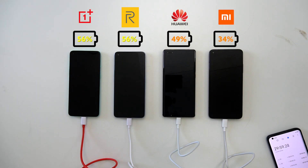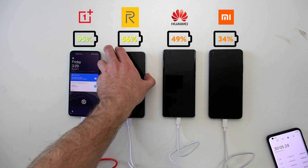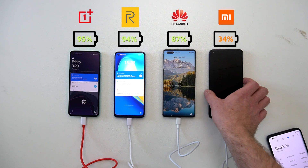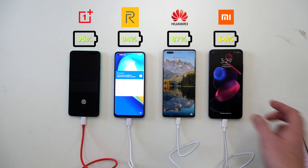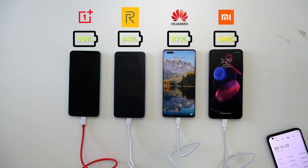At 30 minutes in the standings are as follows: the OnePlus 8T is at 95%, the Realme 7 Pro is at 94%, and the Huawei is at 86%. The Mi 10T Pro remains a bit behind at 64%.